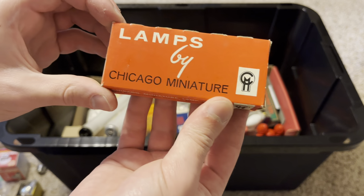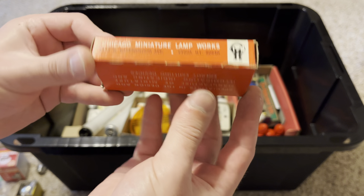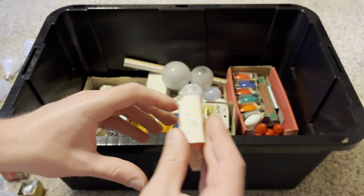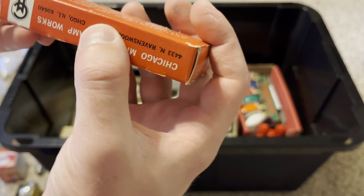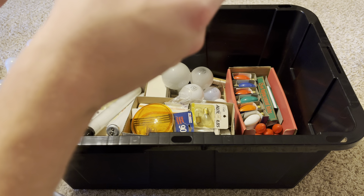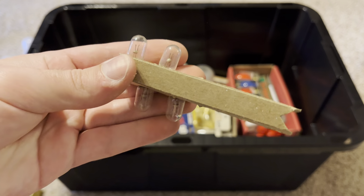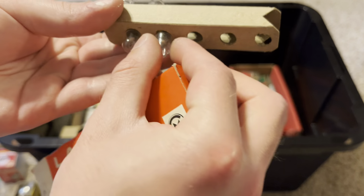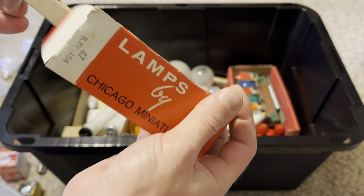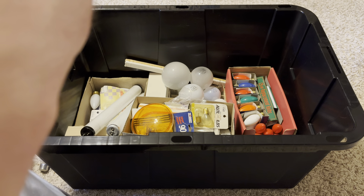Here are some lamps by Chicago Miniature — these are quite old. There are bulbs inside — some have been used before. You can see what the base style looks like. A lot of cool miniature bulbs.